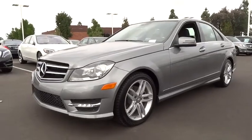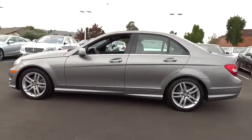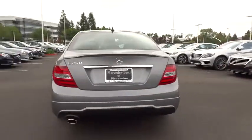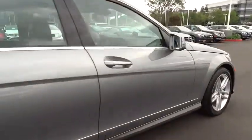The 2014 C-Class. Standing the test of time means never standing still. The competitive C-Class has a smooth and strong 3.0 liter V6 that gets a decent 21 miles per gallon overall and is priced below $50,000.